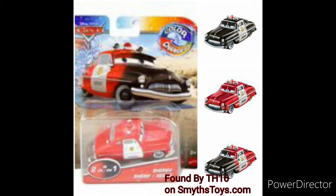Next, we have Sheriff. Now, this is going to be re-released, but it is a different color. So, instead of changing from black to green, he changes from black to red.